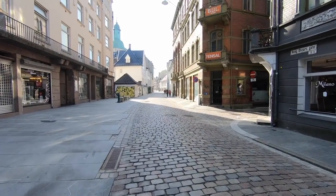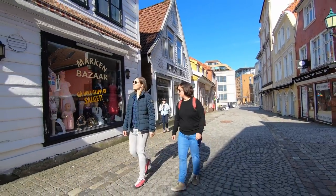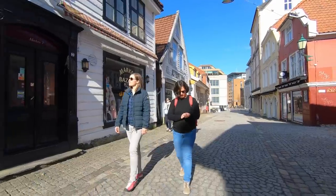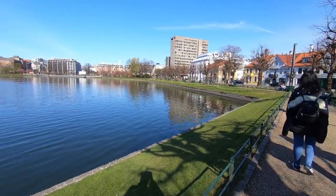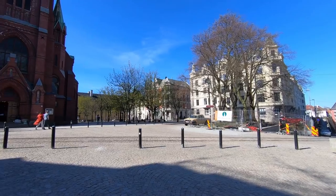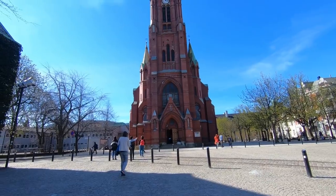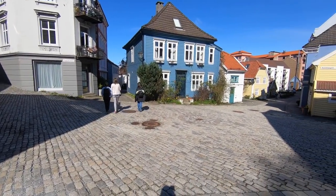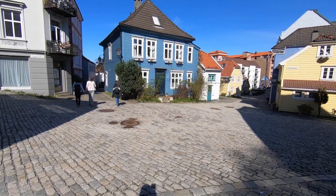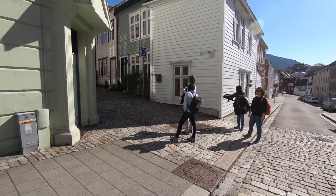On the next day we went sightseeing — it was Good Friday morning so the city was completely quiet. We visited one of the churches. In front of it there were rails for a museum tramway which is currently being built, because all the trams were removed in Bergen in the 1960s and people are quite upset that nothing was preserved.